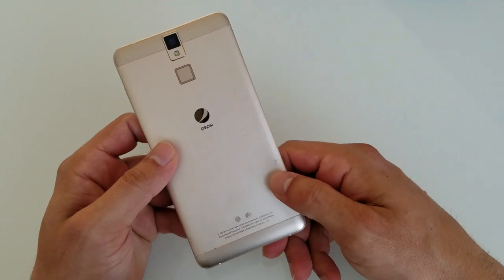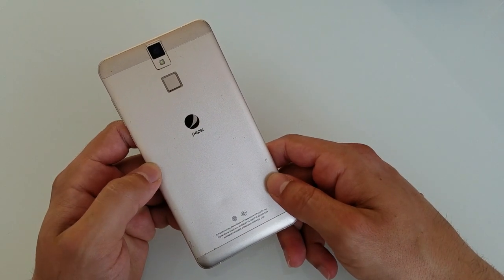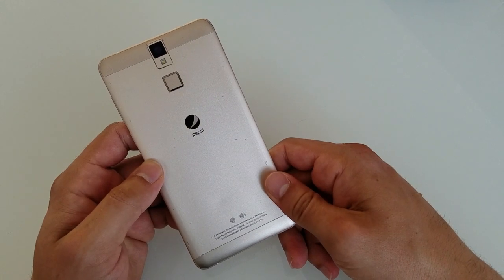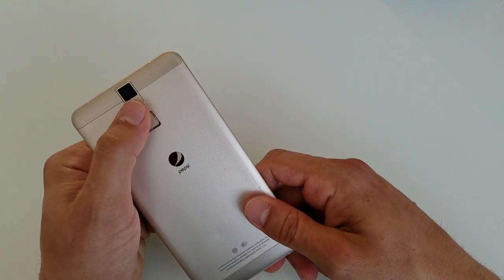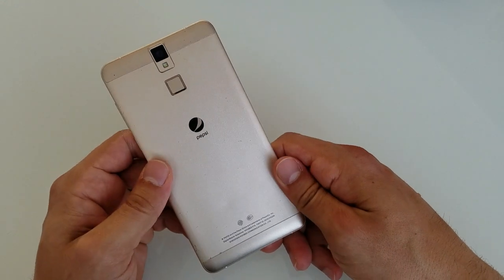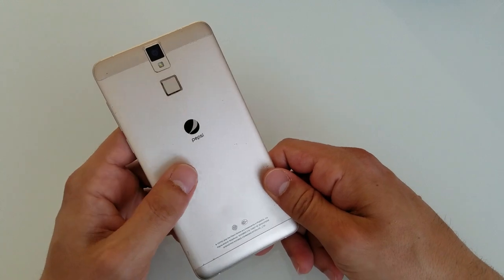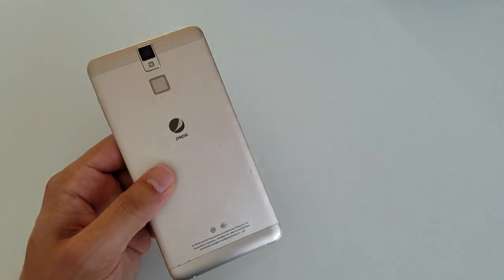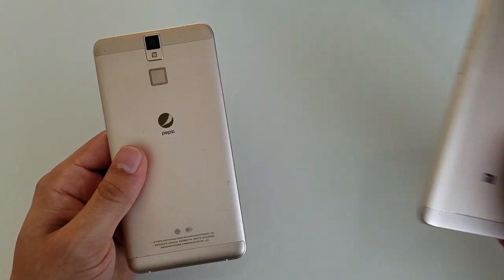The phone itself features a 5.5-inch Full HD screen, 2GB of RAM, 16GB of storage, an 8-core MTK processor, 13 megapixel rear camera, 5 megapixel front camera, and a 3000mAh battery. Pretty good specs for the price, and the design and build quality are actually surprisingly nice.